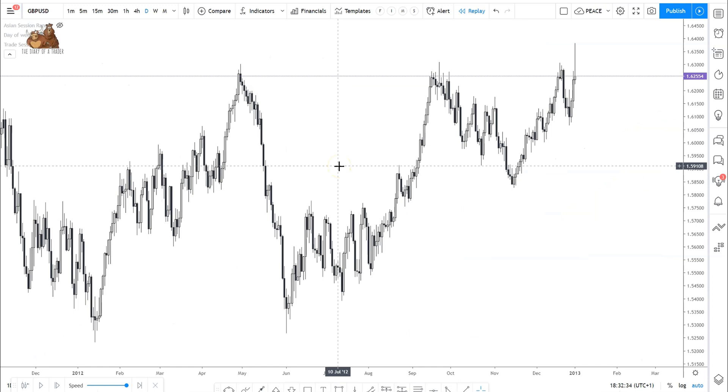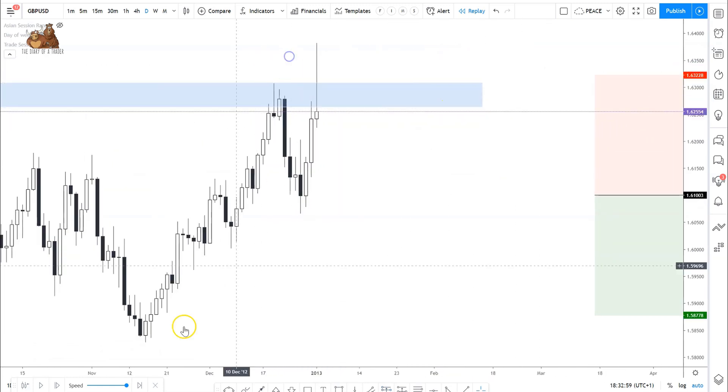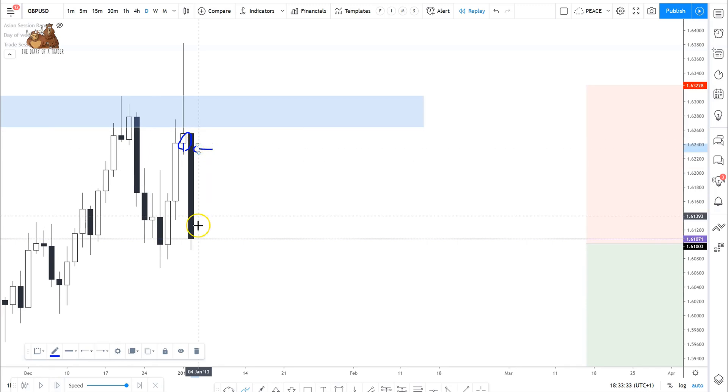Here is one example. We have a zone of resistance and we are looking for the market to reverse and enter our short somewhere around this area. What we need to wait for is a confirmation. We have this shooting star with a long wick and a small body. In this case it did close bullish, but it is still a valid shooting star, even though ideally we would have wanted it to close further down. So despite that, we wait for another confirmation, which we have right here.